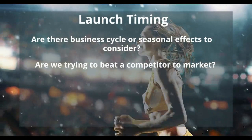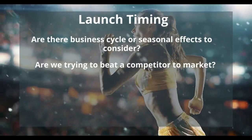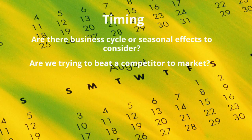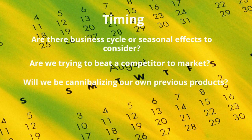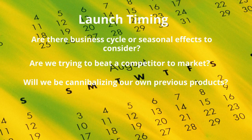Another factor to consider is whether you're trying to beat a competitor to market. That could be really important if you're in an industry with strong network externalities or learning curve effects that might lead to one competitor getting locked in as dominant. Sometimes firms delay launching a new product because they're worried it'll cannibalize one of their own previous products. That can be risky though, because if you don't cannibalize your own products, somebody else may do it for you. In the video game industry, competitors have learned to embrace self-cannibalization, launching generation after generation of new and improved products.